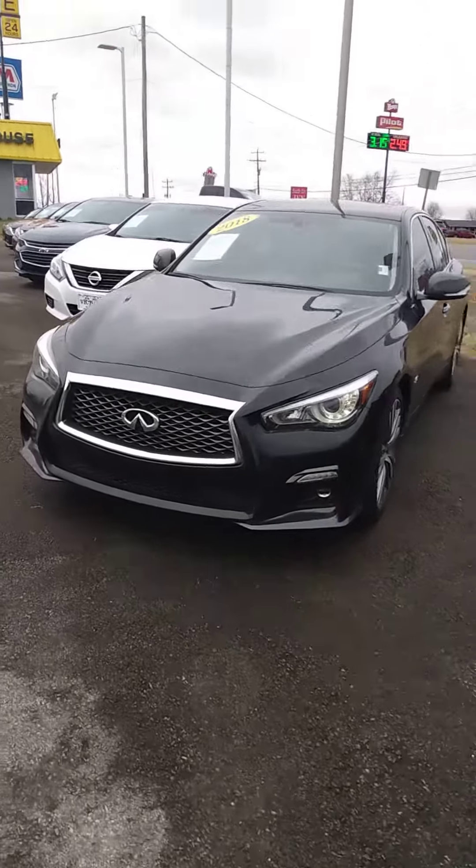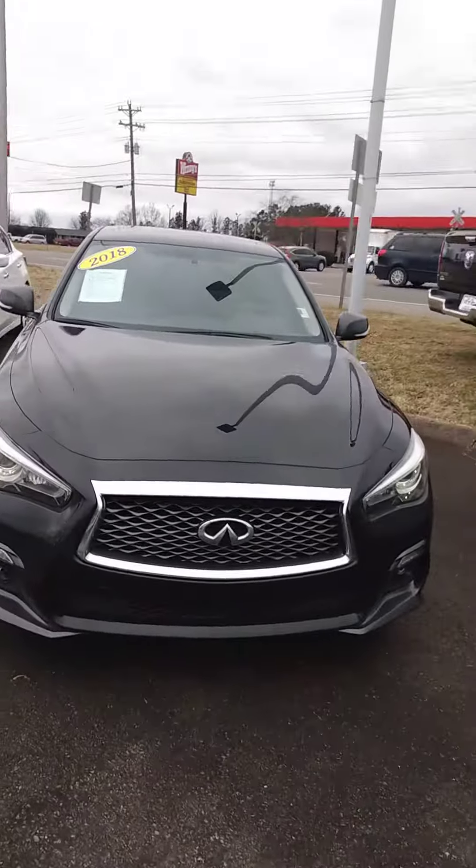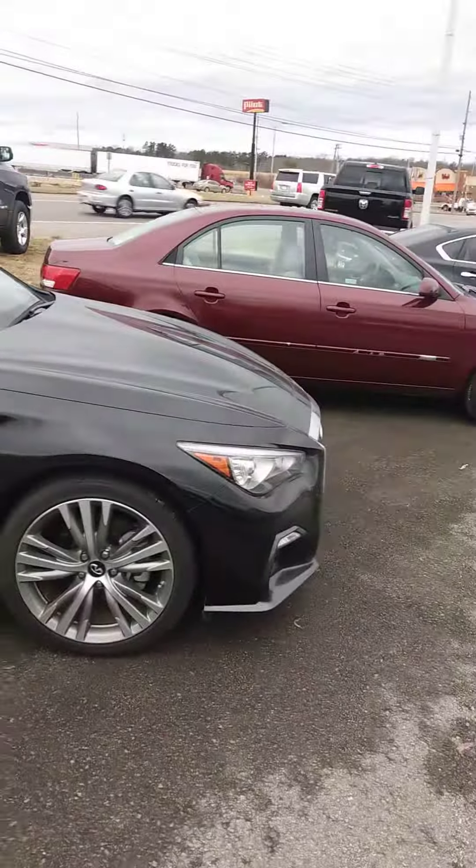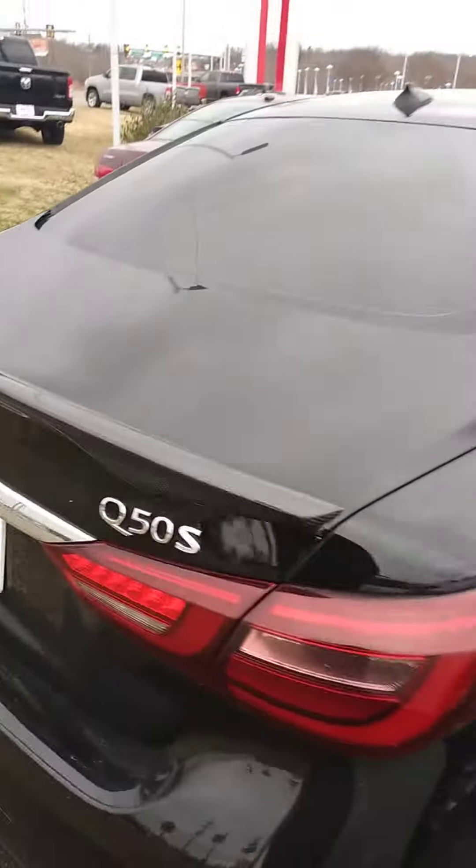Hi Farid, I appreciate your time on the phone earlier. Just wanted to give you a better look at the car, let you know it is here and available. I know you saw it online, but video just gives it better justice and also seeing it from multiple angles.